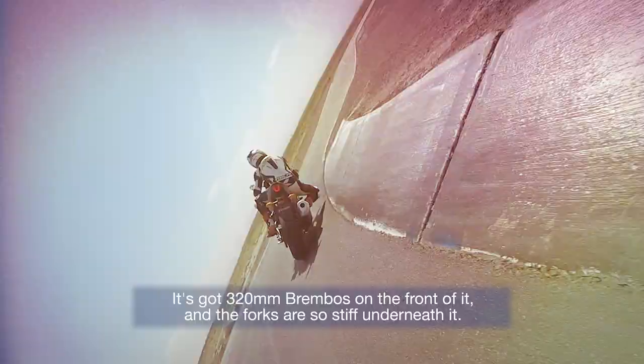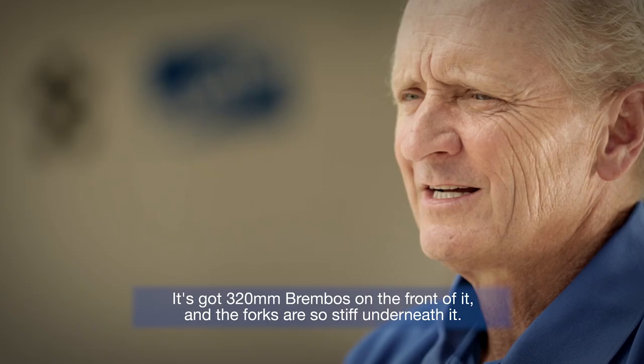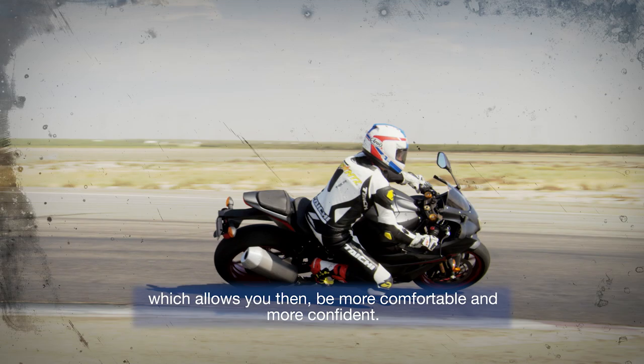It's got 320 millimeter Brembos on the front and the forks are so stiff underneath it. They give you great feel through the corners, which allows you to be even more comfortable and confident whether you're transitioning onto the brakes or back off the brakes and trying to get the bike to steer through the corner. The front end's just amazing.